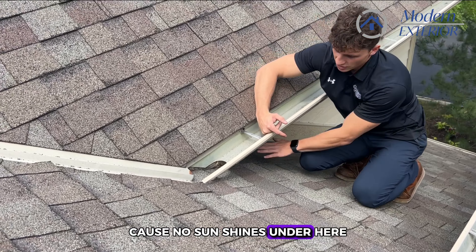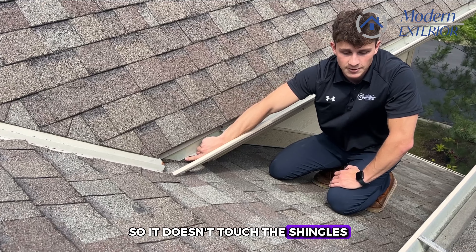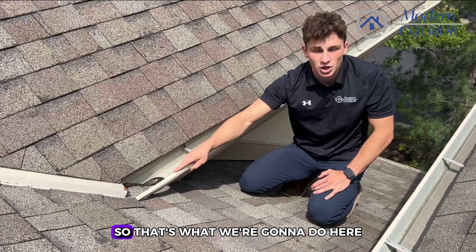To address that, we're going to apply ice and water shield all the way up the wall, then down along the roofline — same with back here and under here. We're also going to cut the exposed wood so it doesn't touch the shingles. That way water can't grab onto the wood when running down the shingles, and we won't have leaks on our new roof.